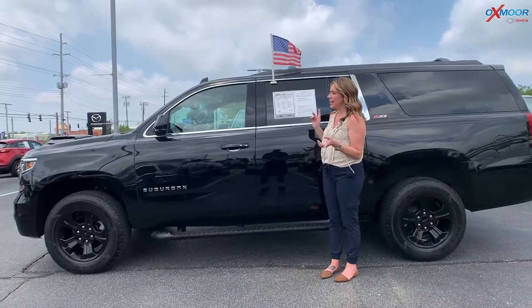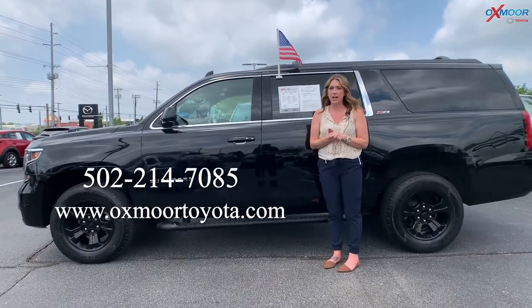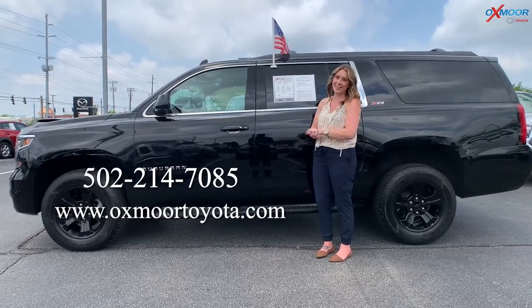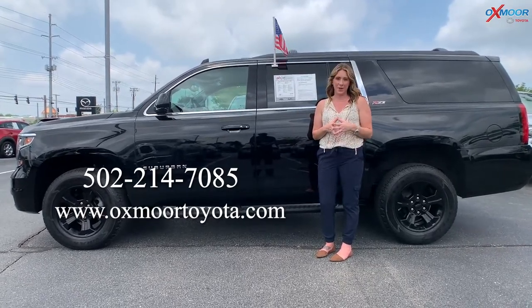Now if you all have any questions on any one of the three vehicles I just went over, feel free to let us know. All of our contact information is right here. Thanks everyone and we'll see you next week. Bye.